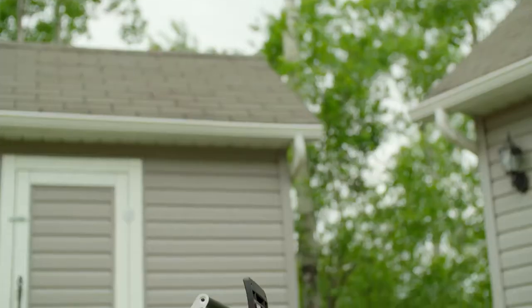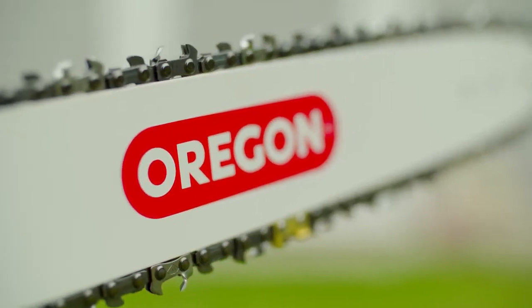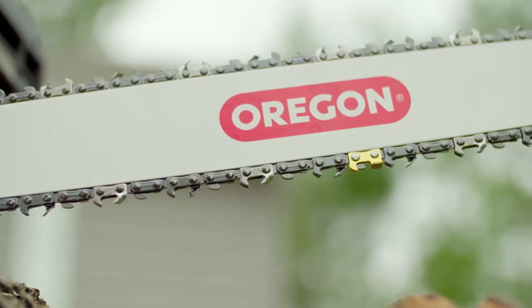The CS1500 self-sharpening electric chainsaw from Oregon. The only chainsaw you'll need for the big jobs.